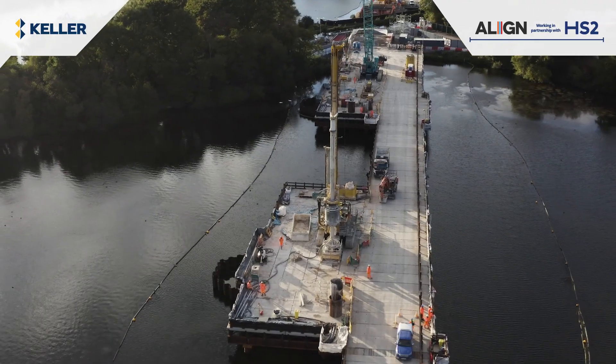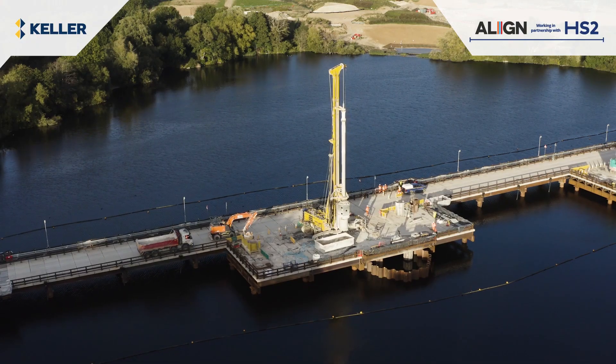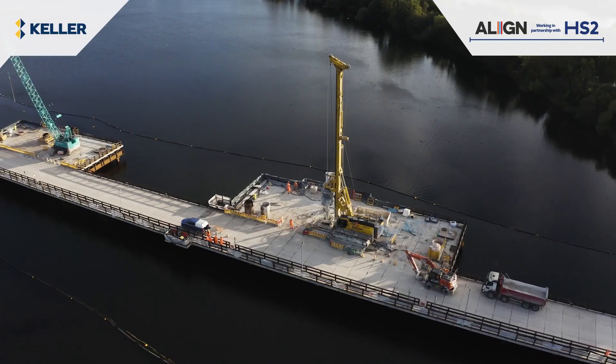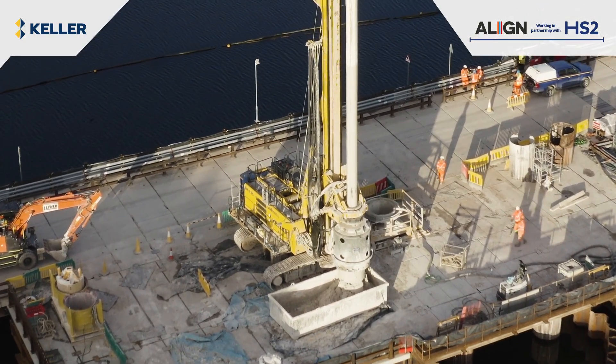Celler, due to its design and resources capabilities, was selected to install the piles for the Colne Valley viaduct, the longest railway bridge in the UK, stretching for more than 3.4 km across a series of lakes and waterways.